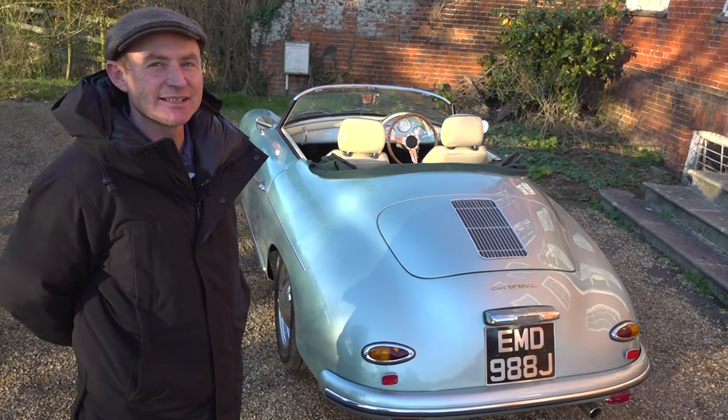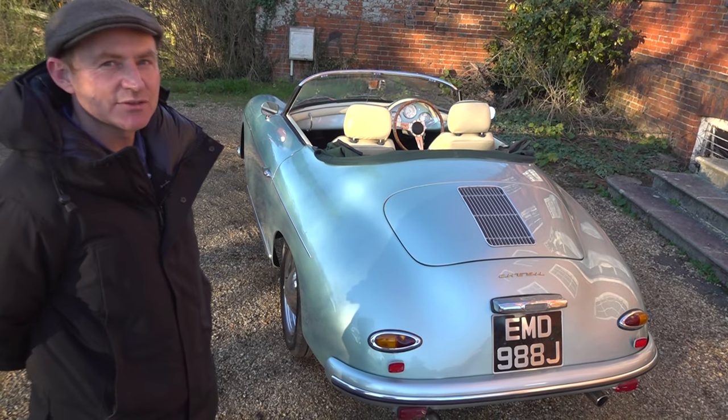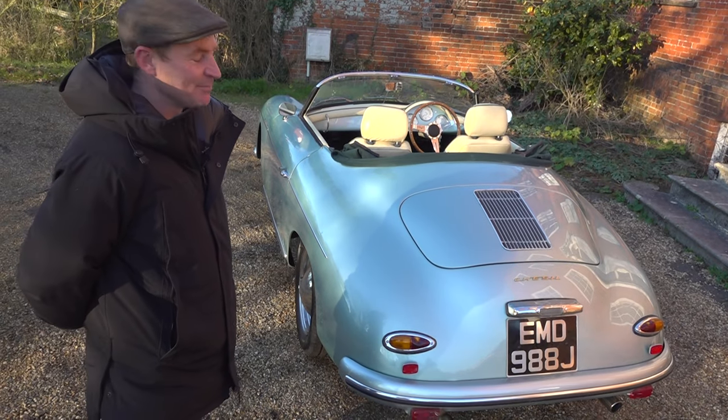Hello there, it's Alex here at Total Health. Today we've got out for you the Chesil 356 Speedster. I'm going to tell you a little bit about it and we'll take her for a run.